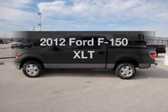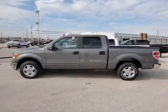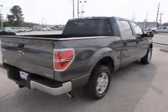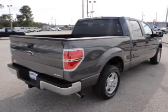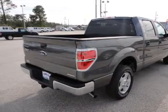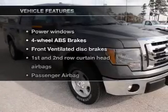Imagine yourself in this 2012 Ford F-150, everything you need under one roof with this great vehicle, with a powerful 8-cylinder engine that responds smoothly to its 6-speed automatic transmission, brakes safely with the anti-lock braking system, and with these notable features.